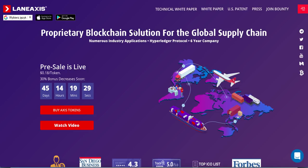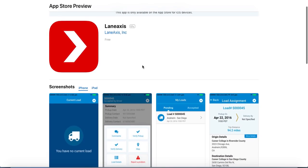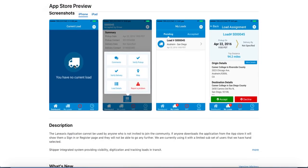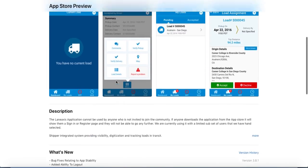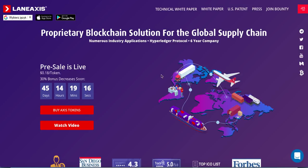One more thing — they already have a working application for iOS, for Apple devices. It is called Lane Access Incorporated, and here we have some screenshots of how it looks like, with the description. It is still in the beta version, but I think it is great that they already have a working product.